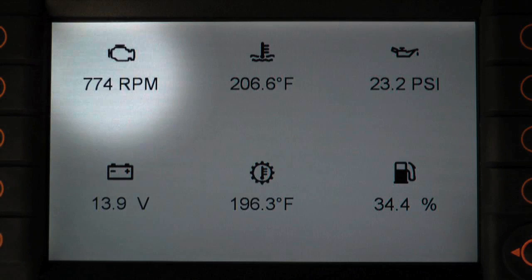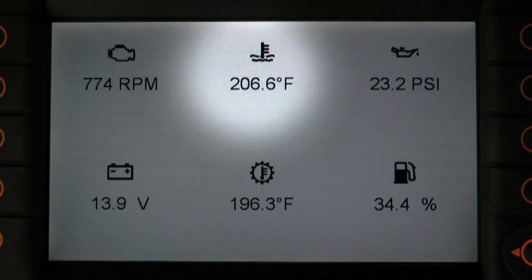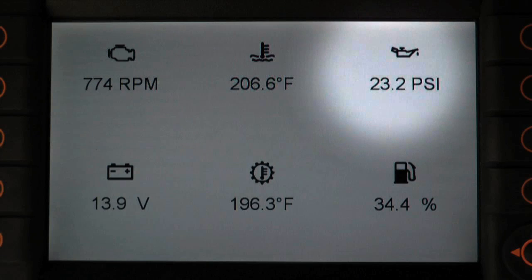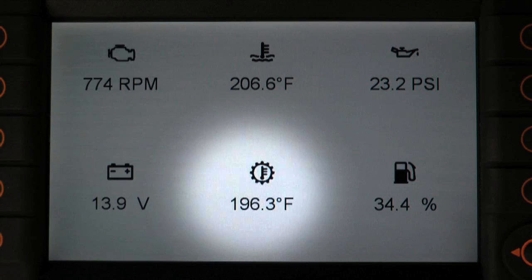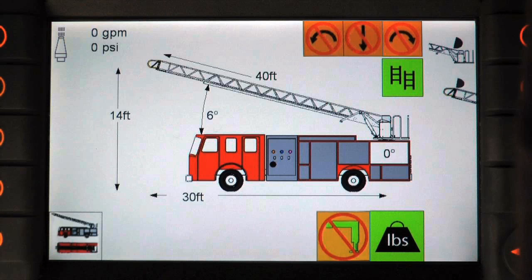The next page will give the operator full engine diagnostics, including engine RPM, engine coolant temperature, engine oil pressure, battery charging condition, transmission fluid temperature, and fuel level.